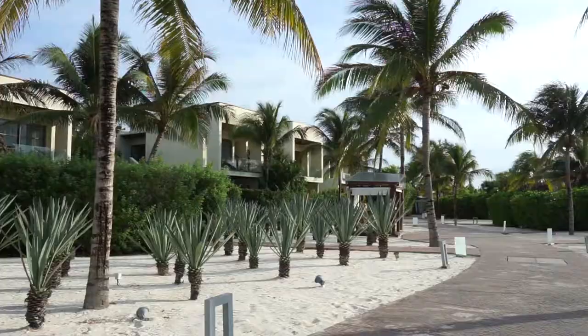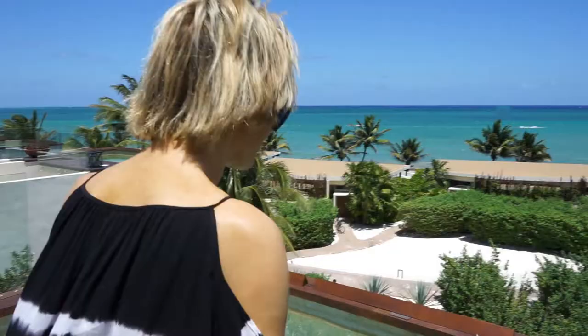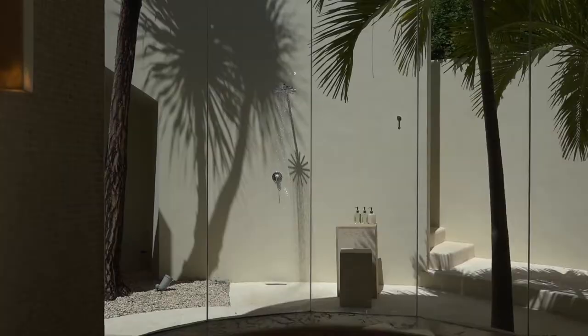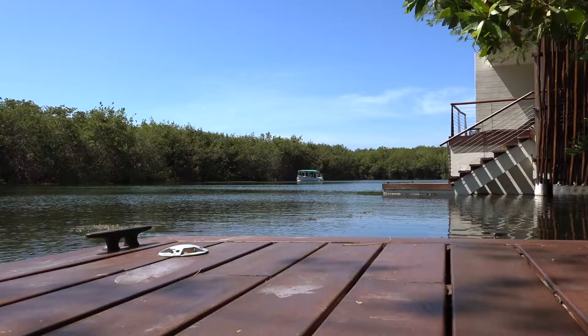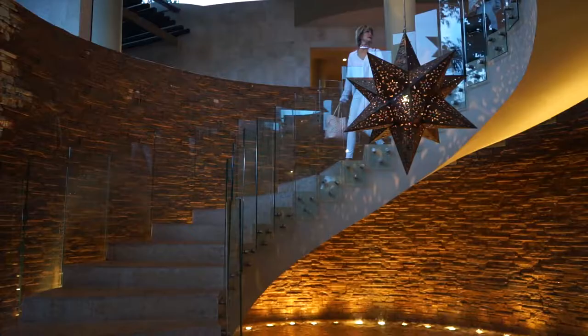Designed to blend harmony and natural landscapes, the Rosewood Mayacoba is an oasis of luxury, offering a hundred and thirty suites with private plunge pools, rooftop sun decks, and garden showers. Each suite even has its own individual dock.